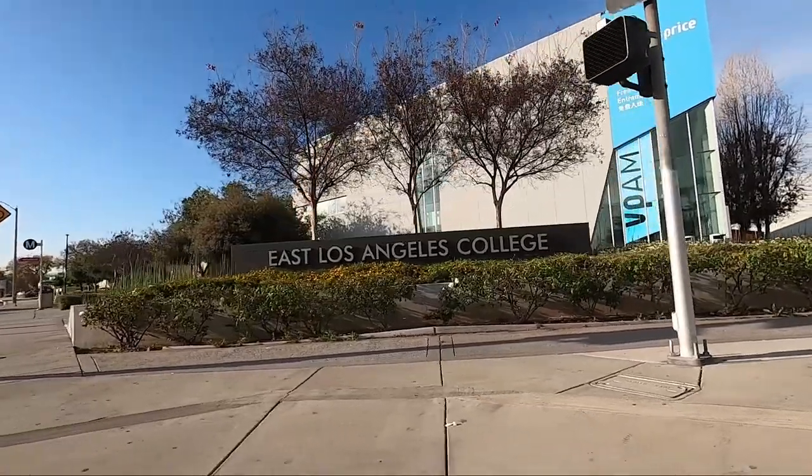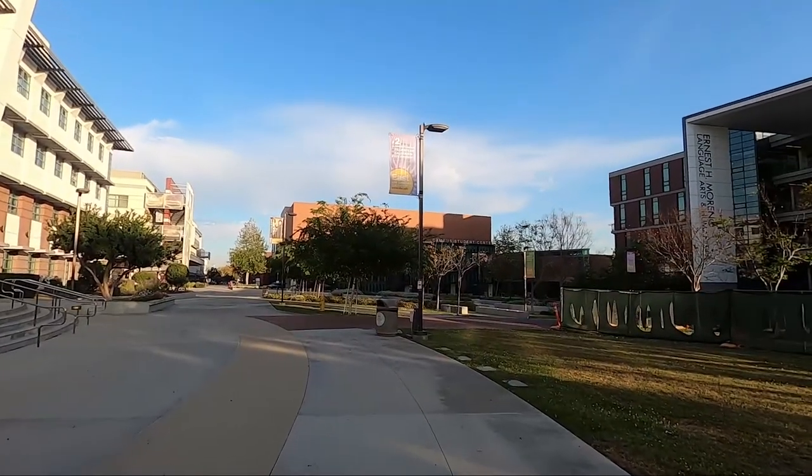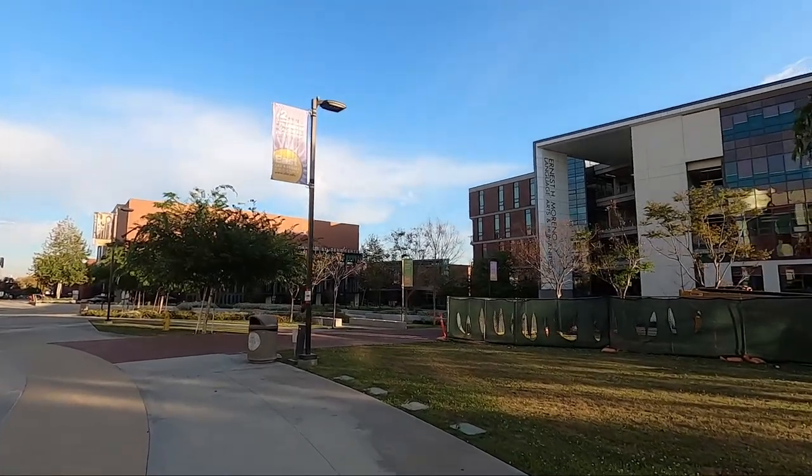Hey, what's up guys? Today we're at ELAC and we're going to take a look around the school, show you guys the buildings and see what they got here.